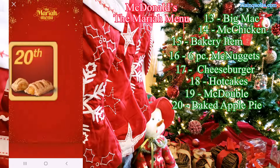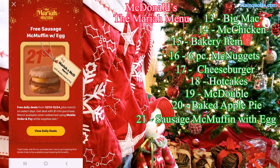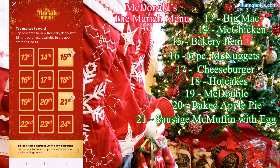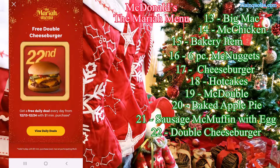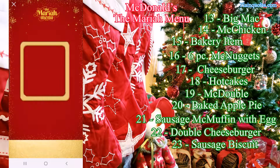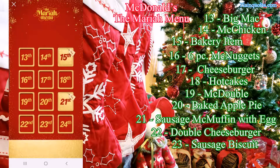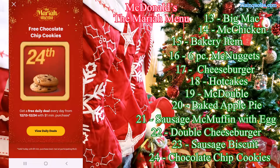The 18th is going to be free hotcakes, the 19th is going to be free McDouble, the 20th is going to be free baked apple pie, and the 21st is going to be free sausage McMuffin with egg — and you also have a chance to get merchandise. The 22nd is going to be free double cheeseburger, the 23rd is going to be free sausage biscuit, and the 24th is going to be free chocolate chip cookies.